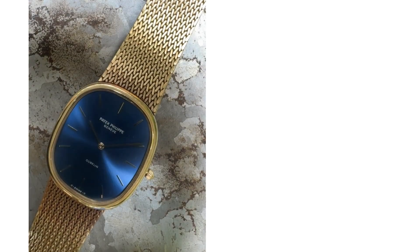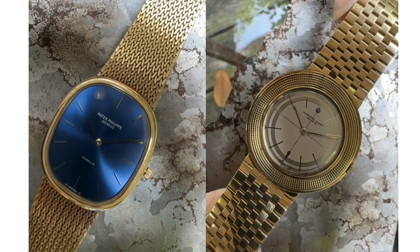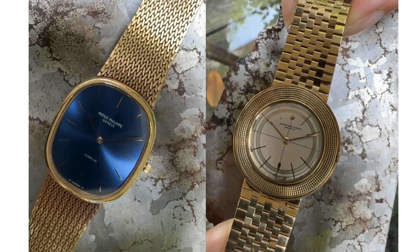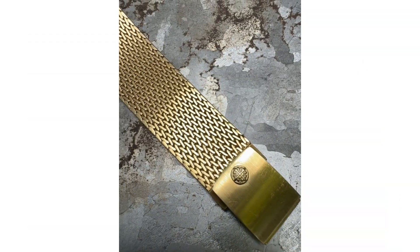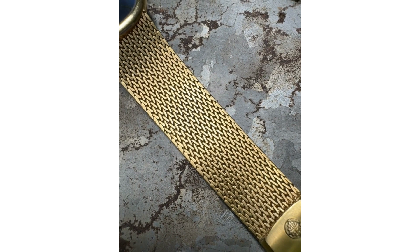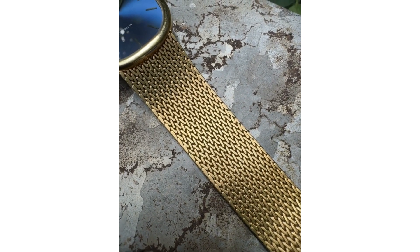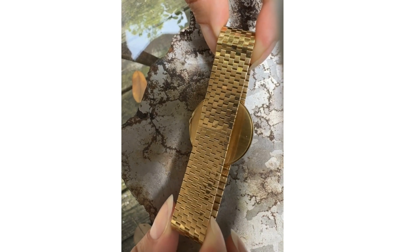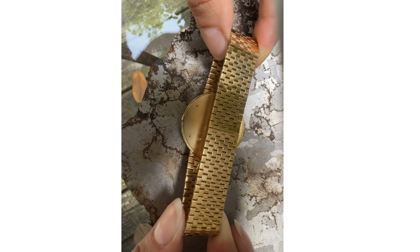Both designs share sword-shaped hands. The Ellipse's are flat and in gold, whereas the Volante's are more rounded and gold-colored. While both models contain 18 karat bracelets, this Patek has a thick woven mesh fully integrated into its case and feels robust when worn. In contrast, the Audemars has a thin and supple brick-style bracelet which provides a more airy feel.